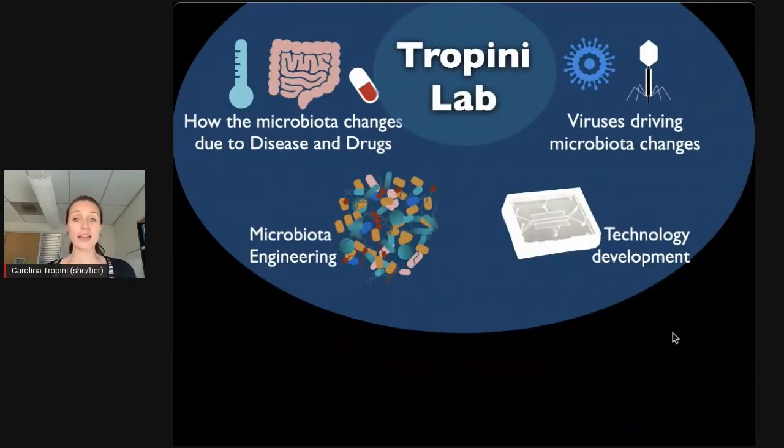In my lab, we study how we can improve the system using a lot of engineering. We're interested in understanding how the microbiota changes disease and how we can make it better, as well as how diseases change the microbiota. We also do microbiota engineering — how can we actually modify our microbiota to be healthier? As part of the engineering, we do technology development where we scale down laboratory processes to do them better and cheaper, and we look at how we can modify our microbiota using viruses that attack bacteria rather than us.